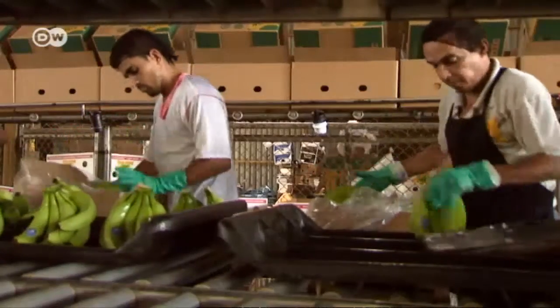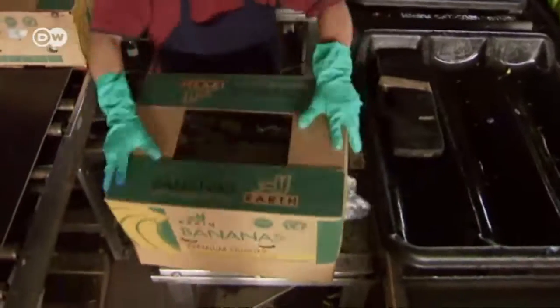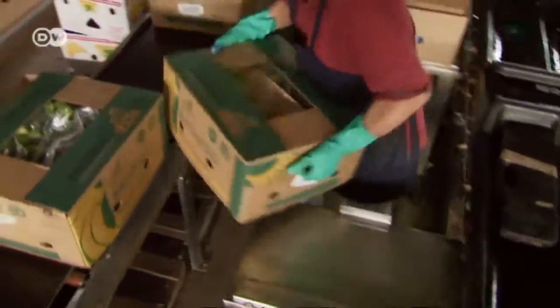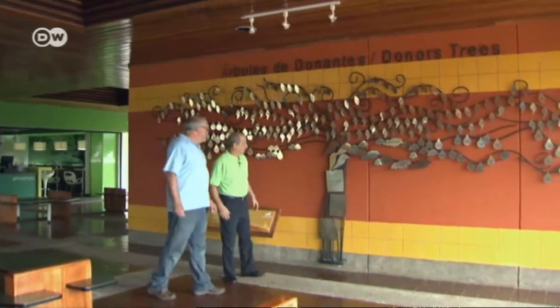The bananas are sold abroad, and the profits fund scholarships for 20 students. It costs about 17,000 euros a year to attend Earth University — some sources put it closer to 20,000 euros — but only a few students pay the full cost on their own.